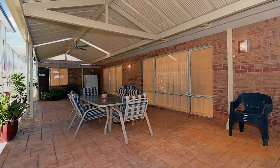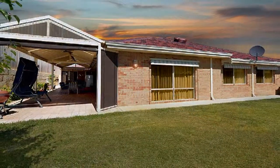Step out to the all-weather gabled alfresco amidst the private rear yard with garden shed.